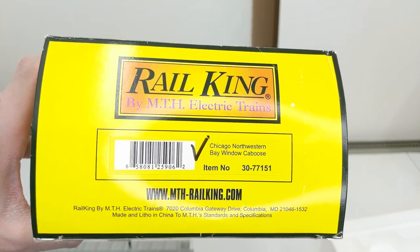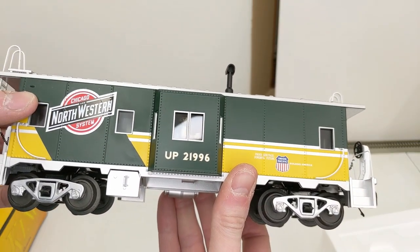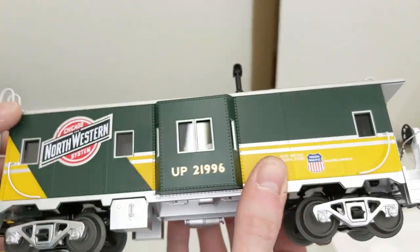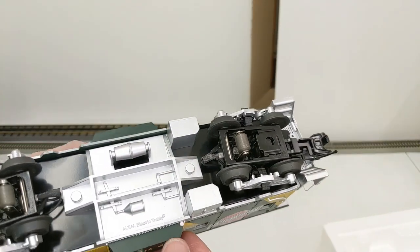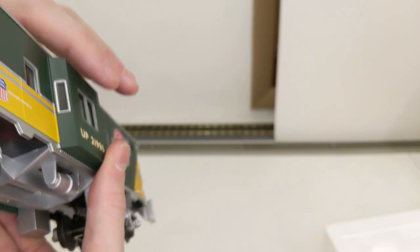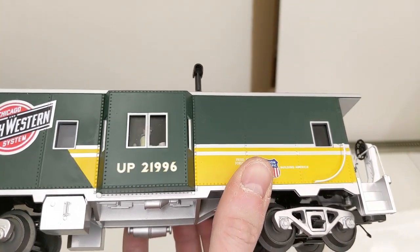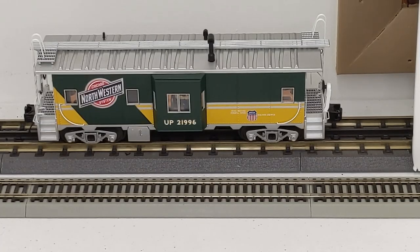Here we have a CNW bay window caboose — really cool scheme. This is Union Pacific 21996 but it has the CNW logo on it as well as Union Pacific. Really cool car with silver on the tops, ends, and bases. The figure is in there. We put it on the rails and again we have light.